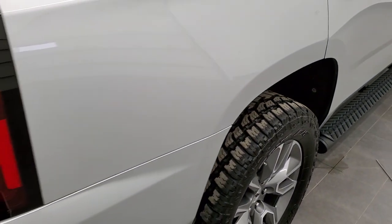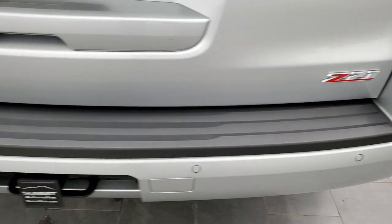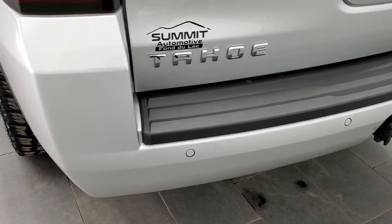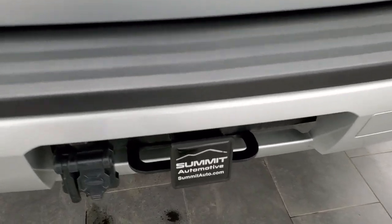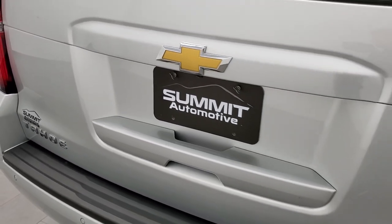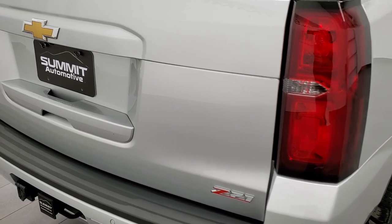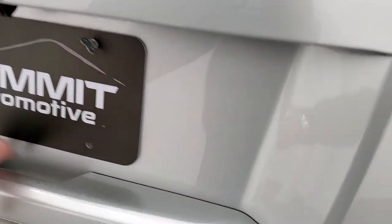Or you can get the vehicle shipped right to your door, which we do as well. As you come around to the back of the vehicle, the rear bumper is in great shape — no dents, dings, or cracks. It does have the backup parking sensors, full towing package which includes a receiver hitch, 7-pin and 4-pin wiring. The rear gate is in excellent shape as well with no major dents or dings, and it does have the power lift gate.